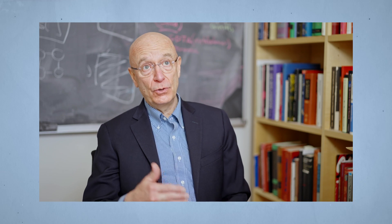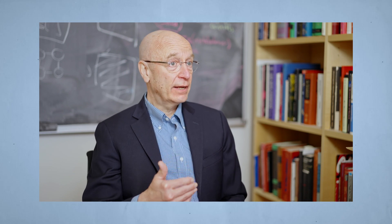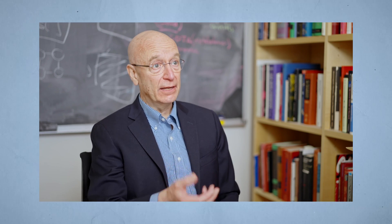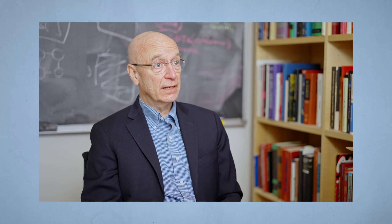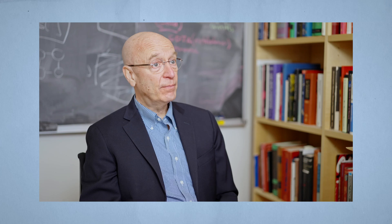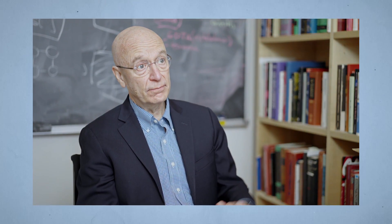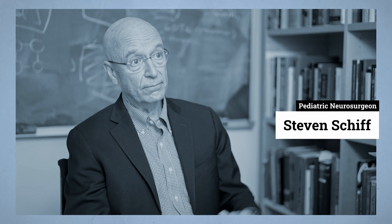Hydrocephalus is a condition where you don't clear the fluid that is made in your brain every day and helps nourish it and suspend it adequately. And in a young baby, the fluid builds up in the head because the bones of the skull are not yet fused. The head gets large. Steven Schiff is a pediatric neurosurgeon and Brush Professor of Engineering at Penn State. He's leading a global effort to better understand and treat childhood diseases in general, and hydrocephalus in particular.